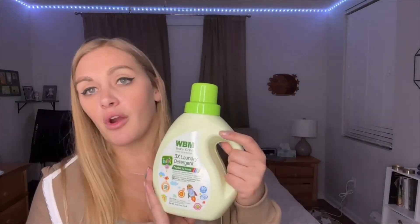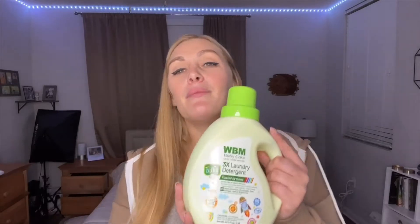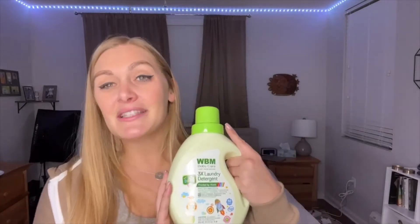This is the WBM baby care laundry detergent. It's perfect for all your baby clothes, and also great if you have sensitive skin or someone in the family who needs a gentler detergent. Even without a baby in the house, it works well for more delicate items like blankets or things used frequently every single day like pillowcases.